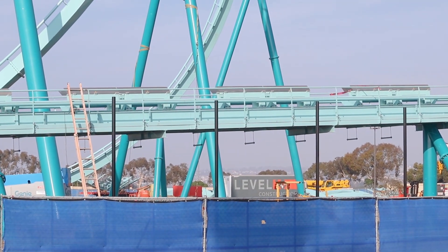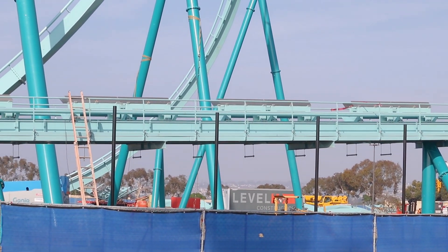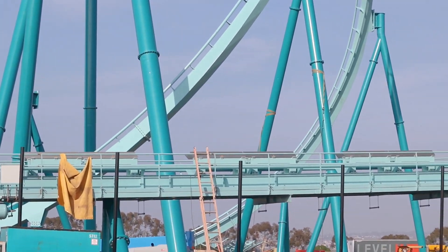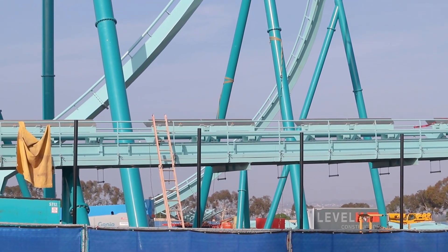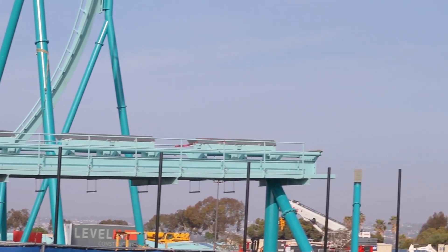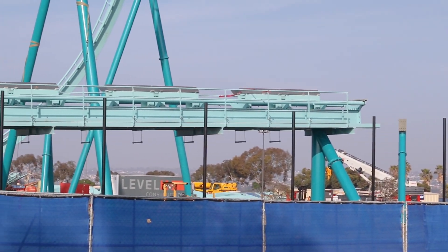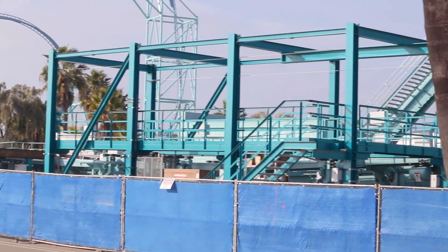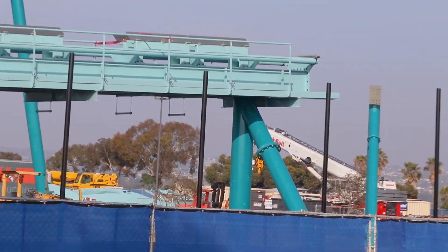These black pillars right here — I'm assuming are going to be for a fence that will separate the parking lot from the roller coaster, because obviously they'll gate it off since this will be a part of the park once it opens up. I'm assuming they're going to start on the fence very soon. You can see those black pillars going way down there, and I'm assuming we'll start to see more installed over here as well. I've also spotted more track in the construction site way back there.